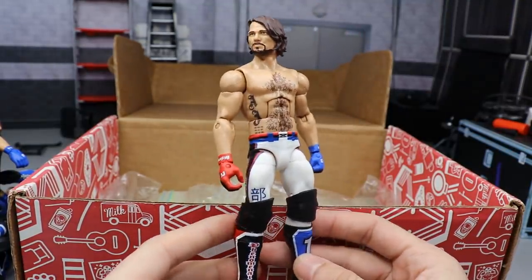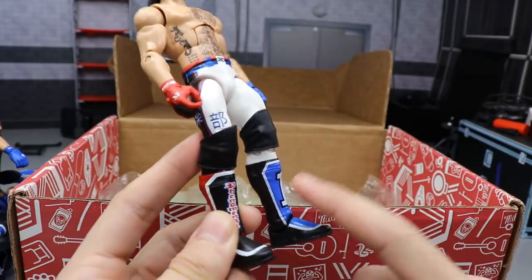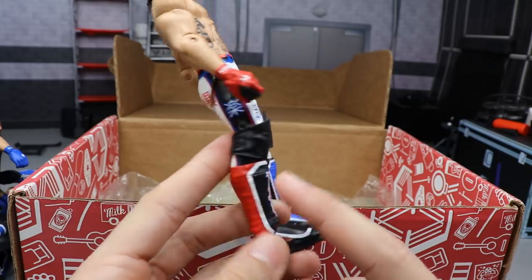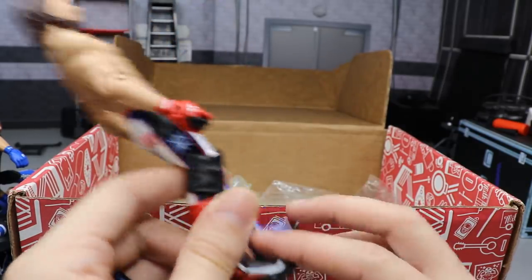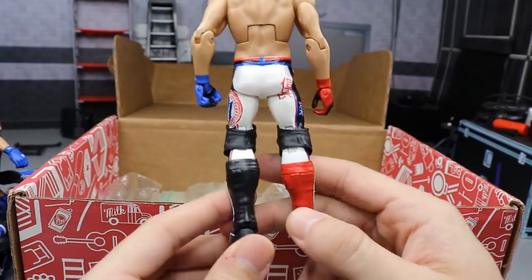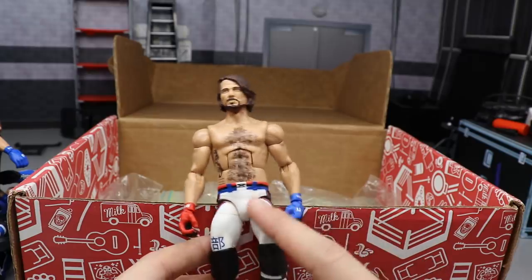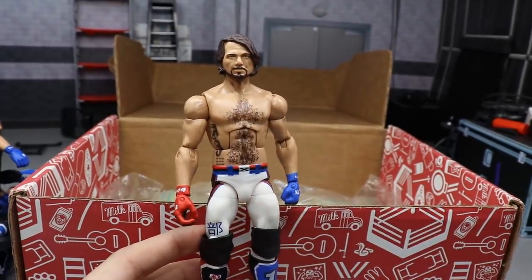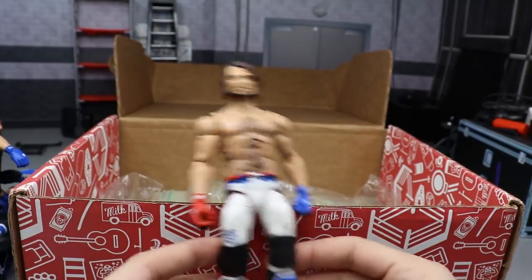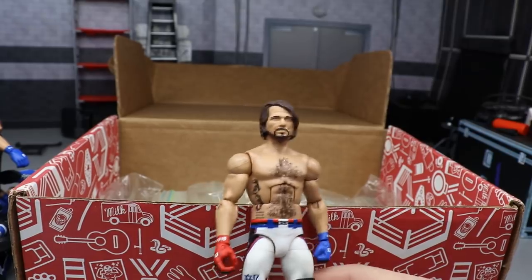The last AJ Styles figure is the other half of the Elimination Chamber custom — the left kick pad is switched out instead of the right, and the blue is missing because it was switched from the Survivor Series figure, so it looks a bit off. I'd like to take one of these figures and paint over it to give it a white attire — white's my favorite color and you can make some sick fantasy attires.